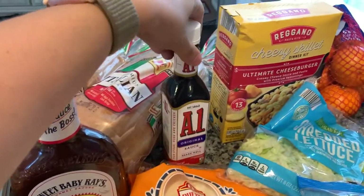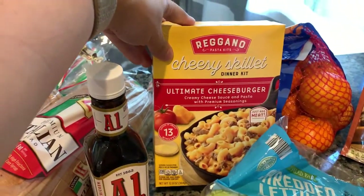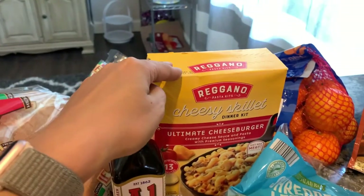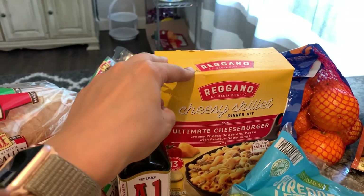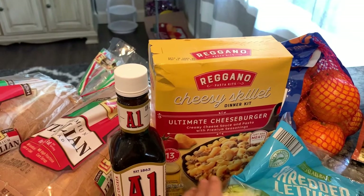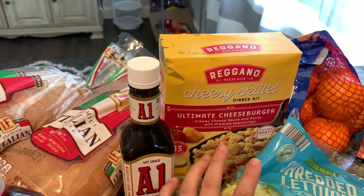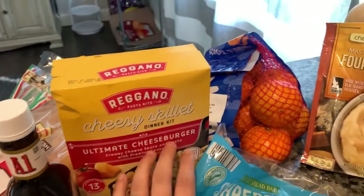Barbecue sauce, and the cheesy skillet — the ultimate cheeseburger. This one's our favorite flavor. They have one that's cheese and broccoli, more of a rice pasta — that's okay, you do that one with chicken. And then the beef stroganoff, which is all right, but this one is a lot better.